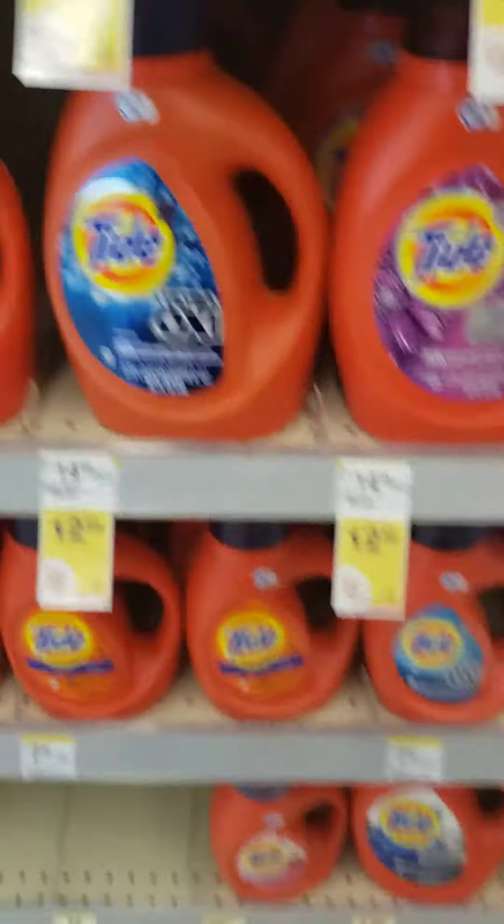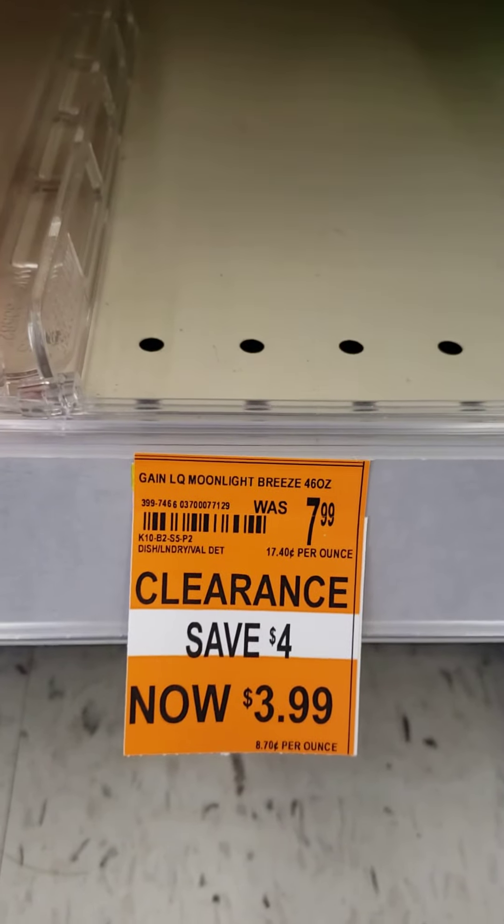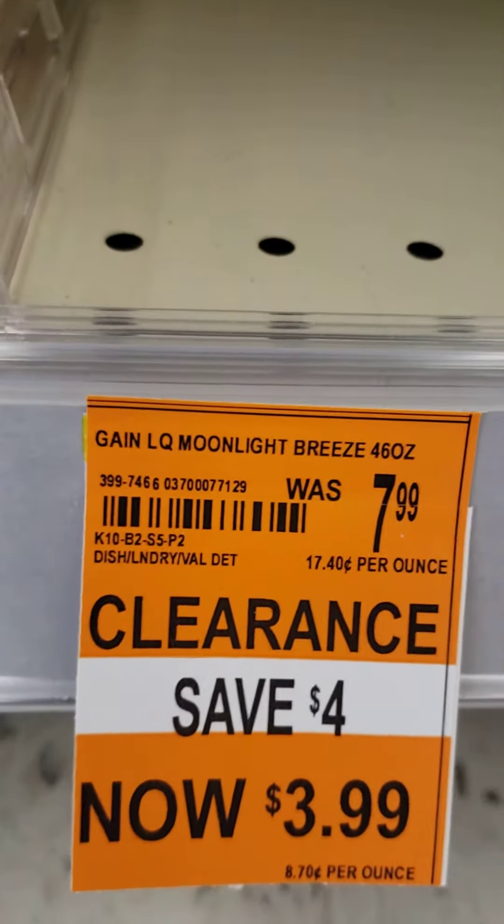Let's hop down here to the next clearance tag. There's Game, there's Moonlight — my store's out of it, but check your store. We'll see which variety there is that you might be looking for.